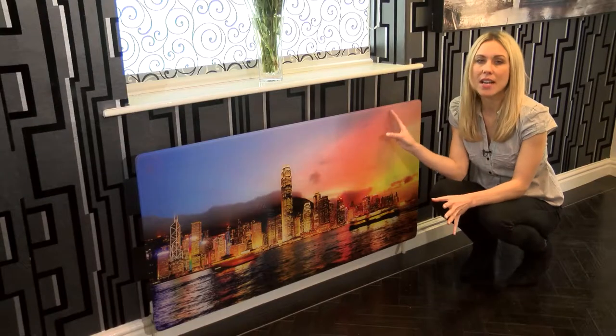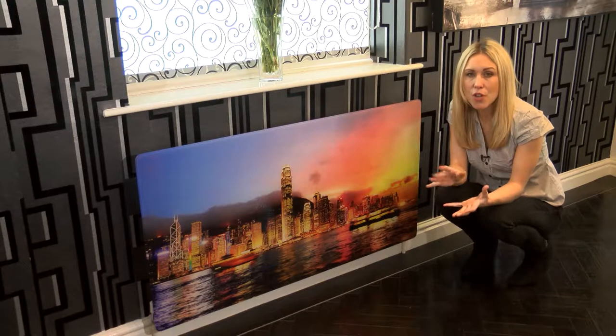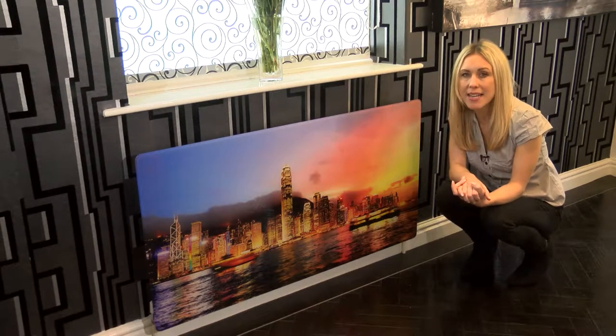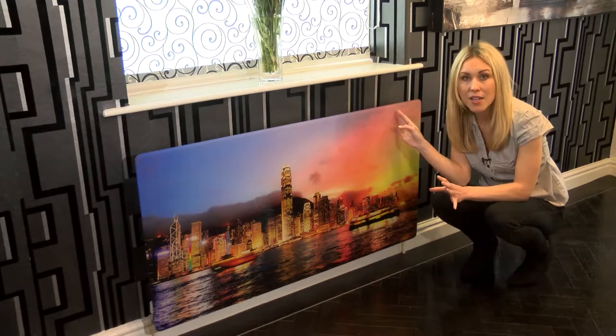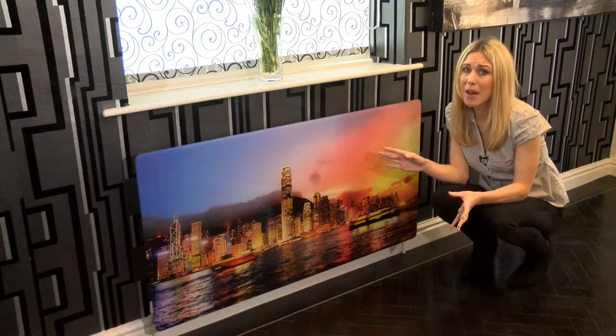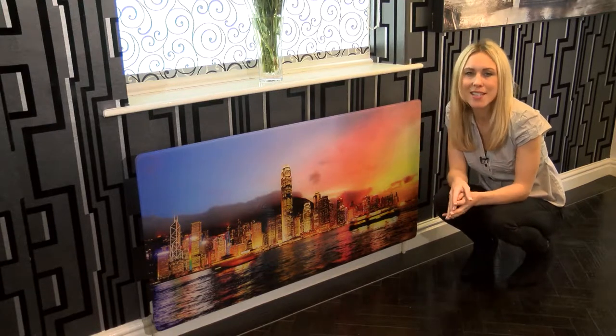This large size radiator cover is 122x64cm and will fit a standard 120x60cm radiator with a little overhang each side to ensure that the radiator is totally covered. You could actually buy a larger size and it would still fit, so you have the option of really going to town on your interior design.